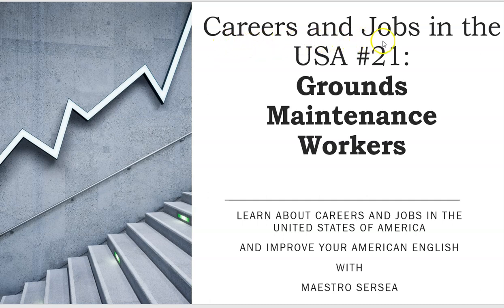Careers and Jobs in the USA, number 21: Grounds Maintenance Workers. Learn about careers and jobs in the United States of America and improve your American English with Maestro Searcy.